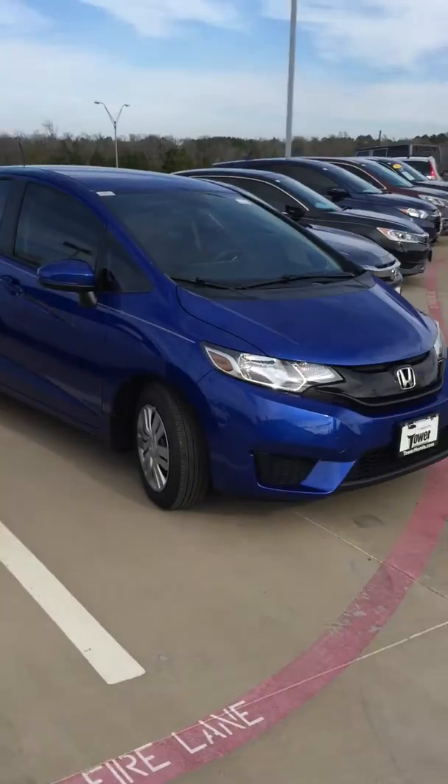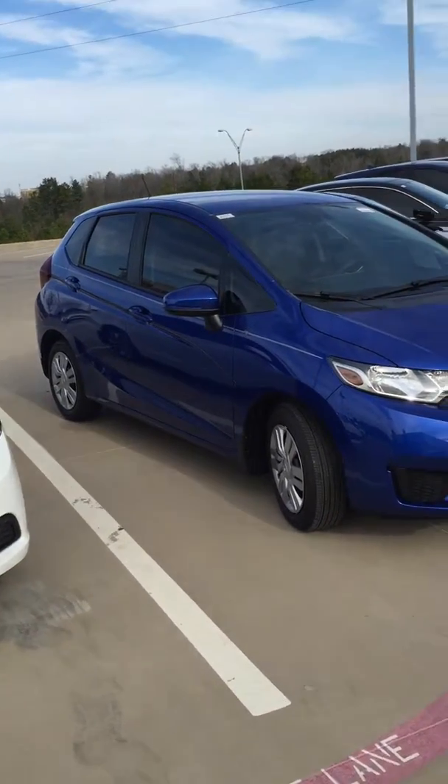Good morning, my name is Brian Vermillion with Tower Honda. Thank you for your interest in our products and our facility. I want to take a minute to make this quick video for you — first, to put a face to the name and introduce myself so you know who you'd be working with, and second, to show you the 2016 Honda Fit LX.